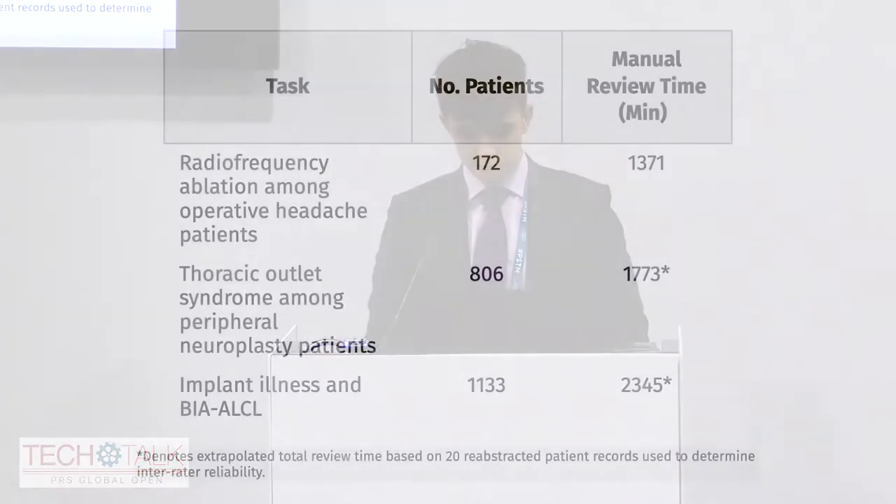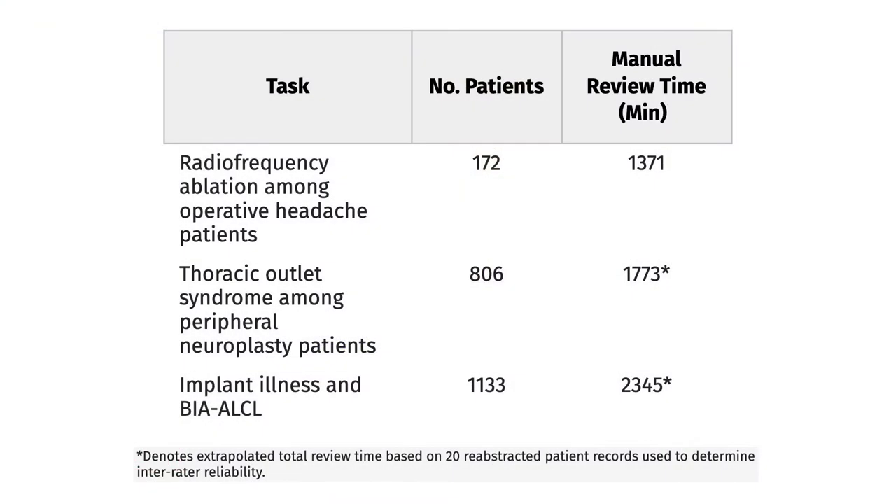We first began counting the cost of manual chart review during one of our migraine studies. We're investigating the impact of radiofrequency nerve ablation — we'll call it RFA — on patients who are undergoing migraine surgery. We wanted to understand if having a history of nerve ablation would make them respond either better or worse to the migraine surgery treatment. Manually reviewing the charts of these nearly 200 patients who underwent surgery at MGH took nearly 23 hours, or eight minutes per chart — probably closer to 12 minutes per chart early on, gradually quickening to five or six minutes by the end.